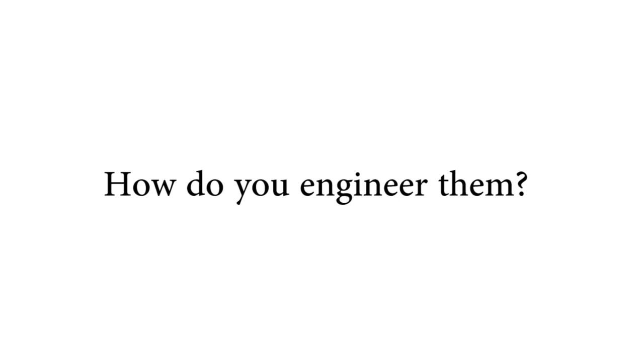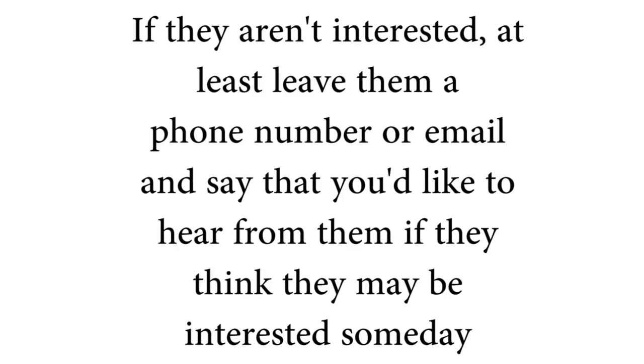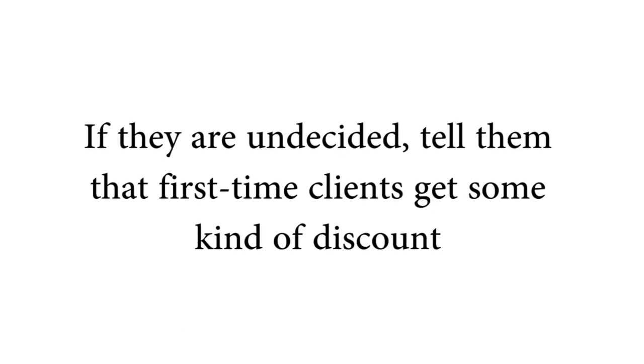Sometimes you'll even get lucky and they'll be all for what you're offering right on the spot. For scenario one — where they're not interested — just tell them to please contact you if they ever think you could be of service, and that you'd be happy to talk with them sometime. Walk back to your car and put an X next to their name on your address sheet, and just hope they call in the future.